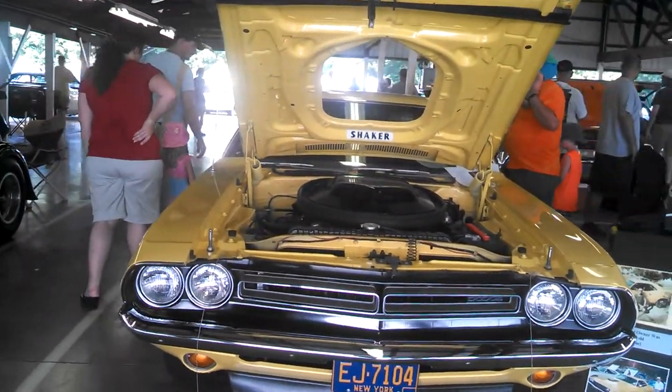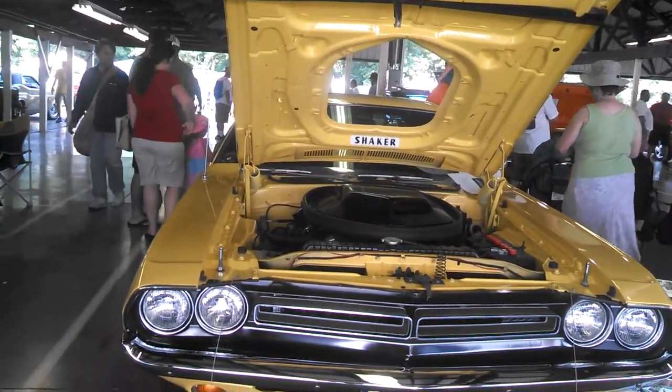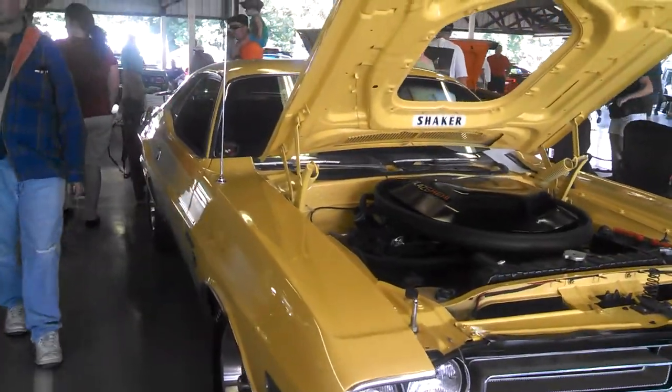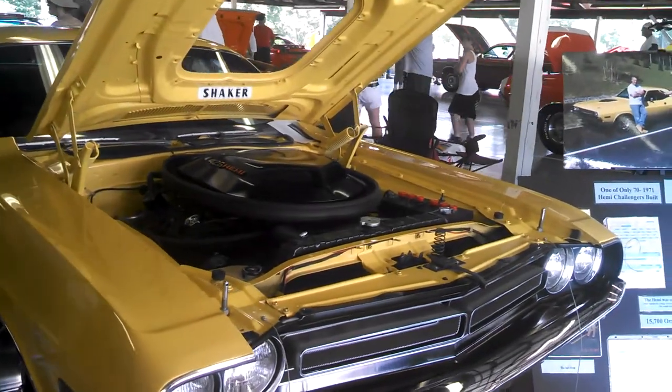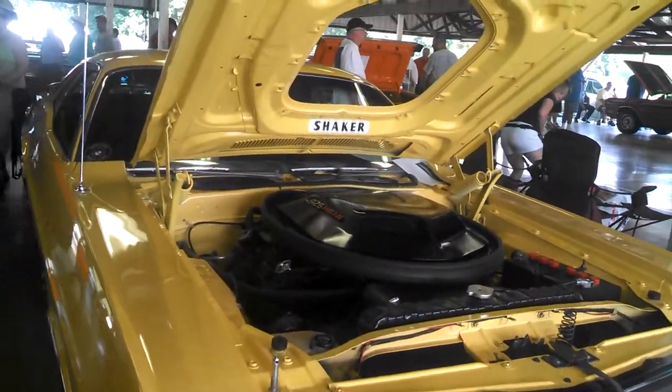70 Hemi — 70 Hemi Challengers were built in '71: 58 with the manual, 4 with an automatic, 7 with shaker. I'm not sure what the asking price is.